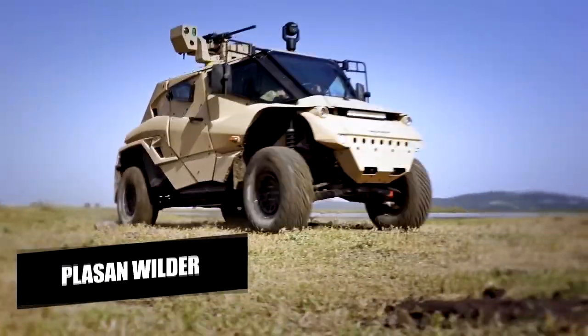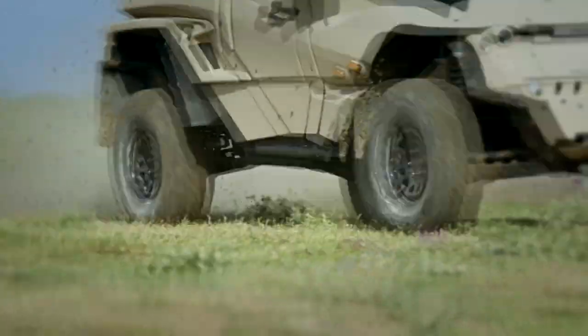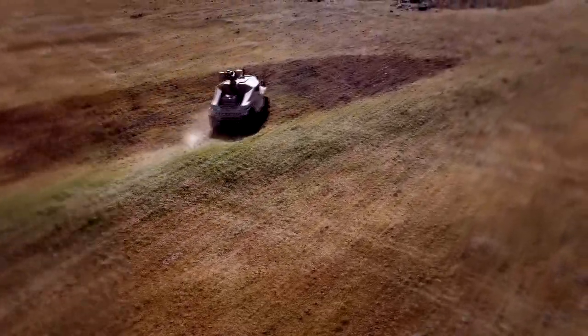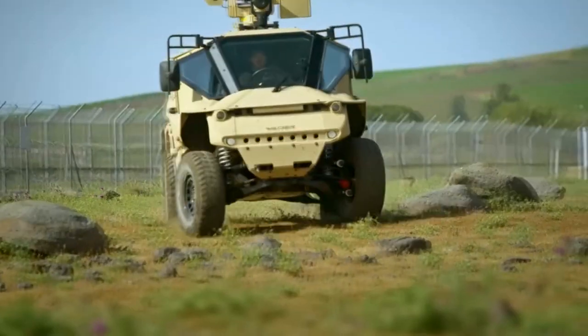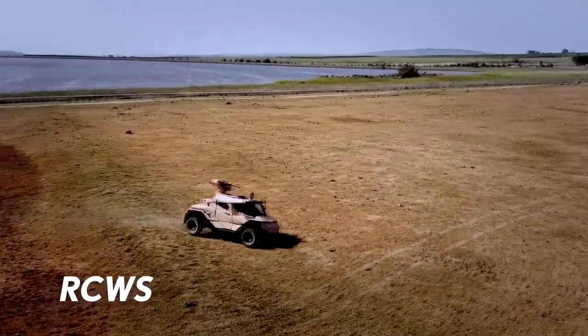The Plesson Wilder is a cutting-edge and robust light tactical vehicle developed by the renowned Israeli company Plesson. This vehicle is built on a 4x4 chassis, making it highly mobile and versatile, perfect for tackling any terrain and meeting the needs of military and law enforcement agencies in a wide range of missions and environments.